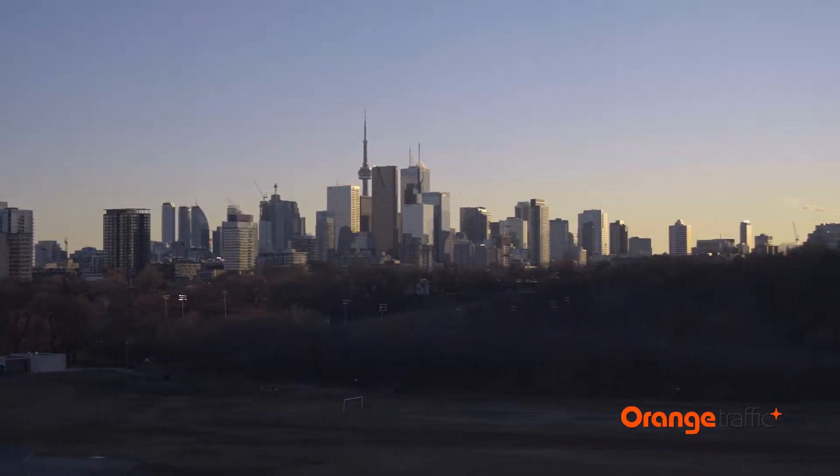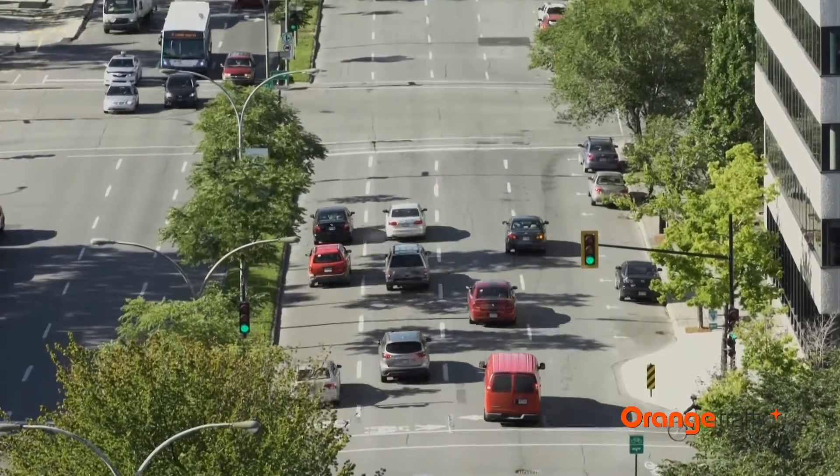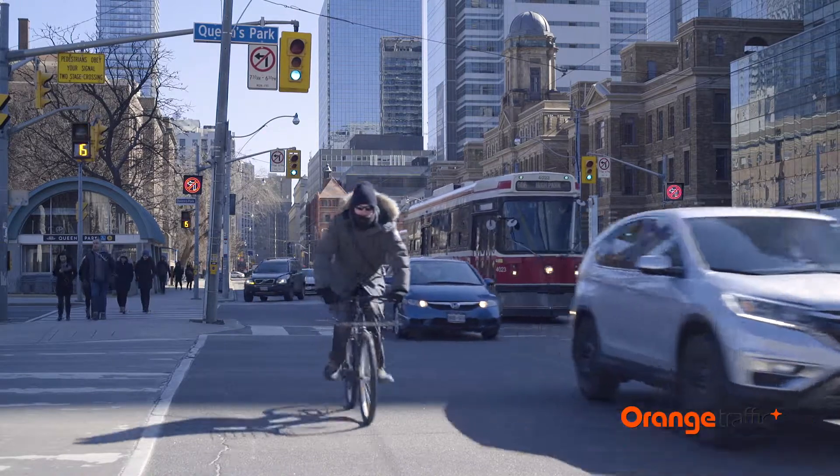At a time when road traffic poses a daily challenge, many drivers, pedestrians, and cyclists use their smartphones and GPS devices to plan how they get around every day.